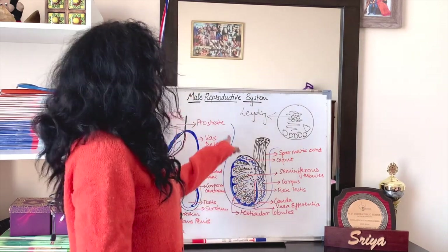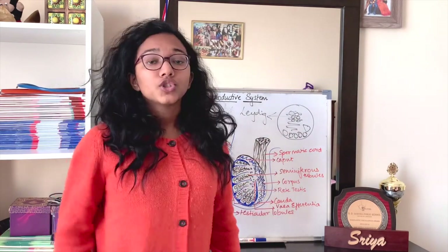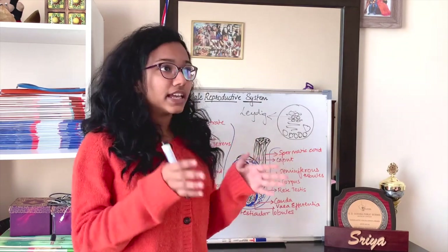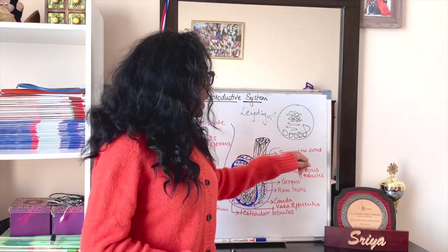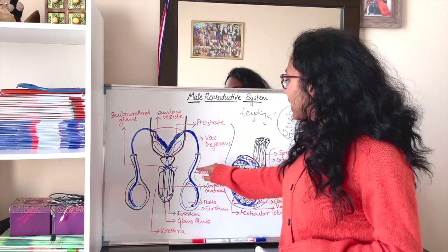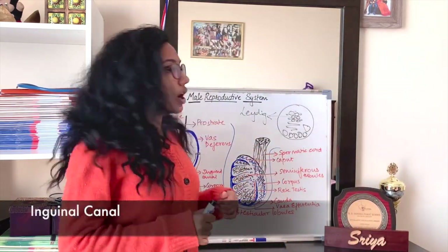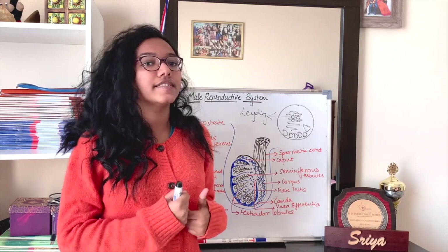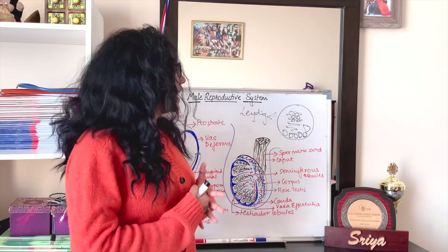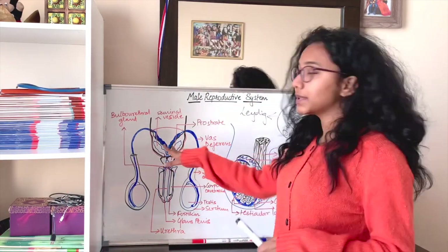The vas deferens begins from the epididymis and is bundled within the spermatic cord. The spermatic cord is surrounded by a canal known as the inguinal canal. The spermatic cord contains arteries, nerves, and the vas deferens — all of which are needed to supply and serve the testis.